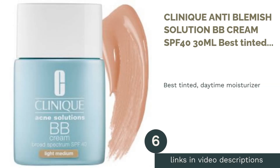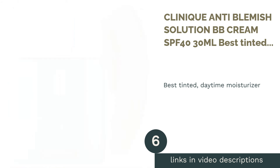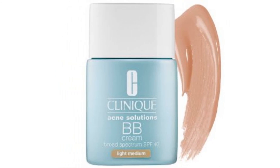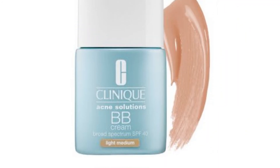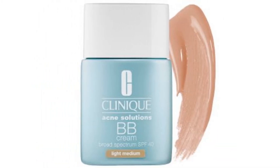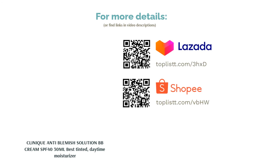The next product is the Clinique Anti-Blemish Solution BB Cream SPF 40 30ml, Best Tinted Daytime Moisturizer. A moisturizer that conceals, covers, and protects. This is a tinted moisturizer with an oil-free formula specially designed for blemish-prone or oily skin. With SPF 40 and a perfectly buildable formula, this is the ideal moisturizer for daytime use. With its wonderful moisturizing, hydrating, and coverage properties, there's no wonder why it is a favorite.